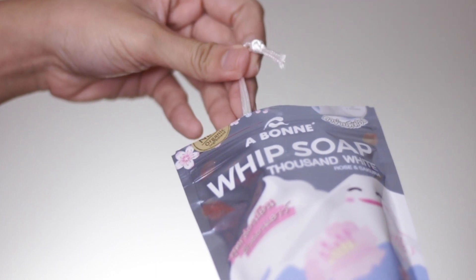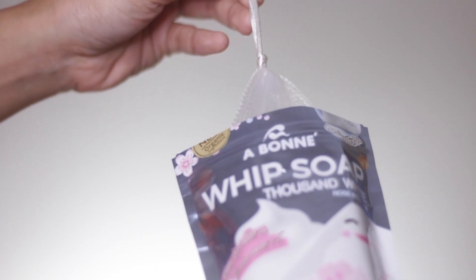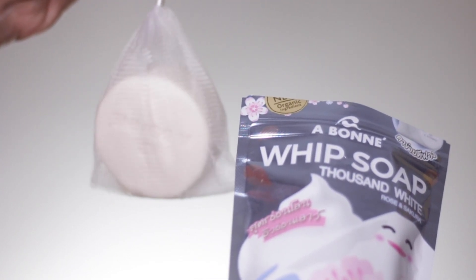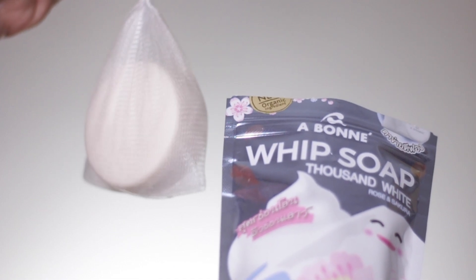They are affordable, effective, and a cult favorite of Filipinas when it comes to body care. So the first product I want to share is actually a facial wash — but it's really interesting because it is a bar soap in a net. This is called their Whip Soap. The purpose of the net is to create foam, and that foam deeply cleanses and nourishes our skin.